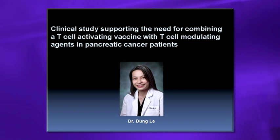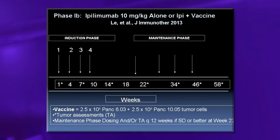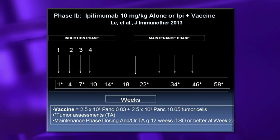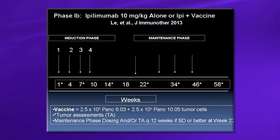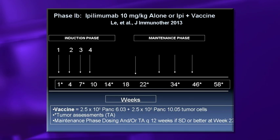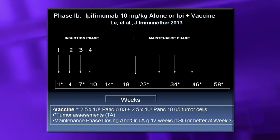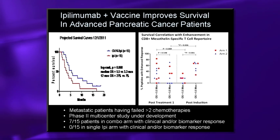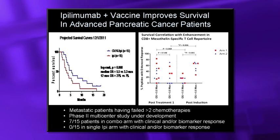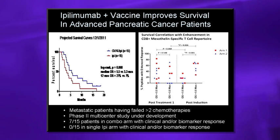Young Lee at Johns Hopkins conducted a study in patients who had failed two or more chemotherapies with metastatic disease. She compared ipilimumab alone at high dose (10 mg/kg, the melanoma-approved dose) versus the combination of our two allogeneic cell lines plus ipilimumab, given every three weeks for four induction cycles, then every three months until progression. The 12-month overall survival was 27% in the combination versus only 7% with ipilimumab alone, and the combination tail extended over two years.